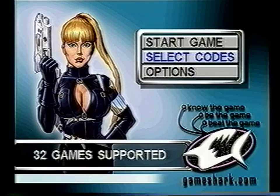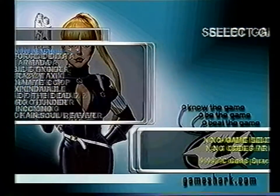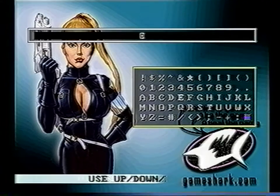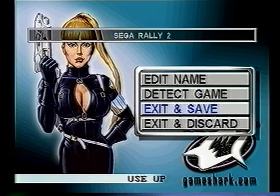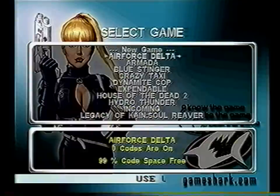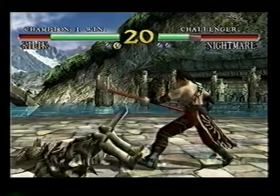Now, let's say you get a game that doesn't appear in your game list. From the main menu, choose Select Codes, then select New Game. Enter the game's name by selecting Edit Name — a letter and number table will appear where you enter the name and press B when you're done. Then select Exit and Save. This will take you back to the Select Codes menu, from which you can enter more codes or use your newly entered codes to beat it up on your new game.